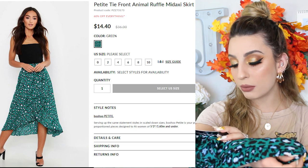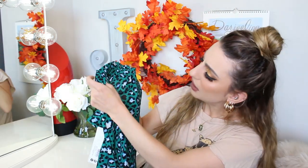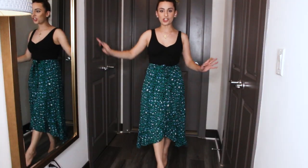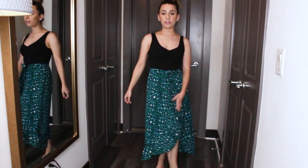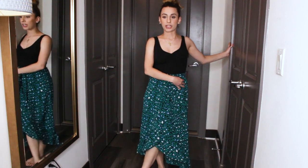This is the Petite Tie Front Animal Ruffle Mid-Maxi Skirt in green, size US 6. It has a little ruffle opening here and two ties where you can tie it in the middle — I think this is so adorable. It might be a little bit see-through by a window, so maybe wear shorts underneath. I usually always wear shorts under skirts anyway. I did order a few things from the petite section because I'm about 5'1" and a lot of things are way too long for me. Here is the green skirt — I think it's very flattering. It's pretty, it fits, it's flowing, I love the color. I am very happy about this one.